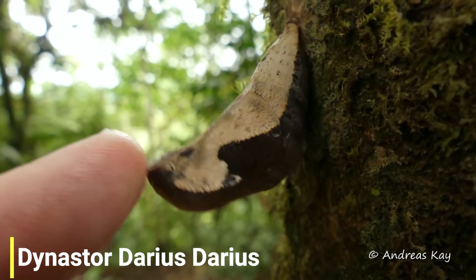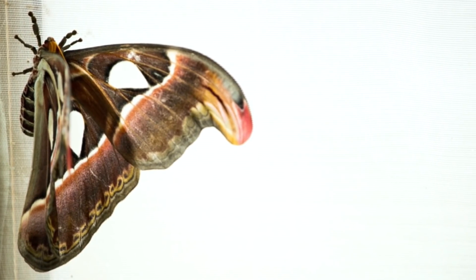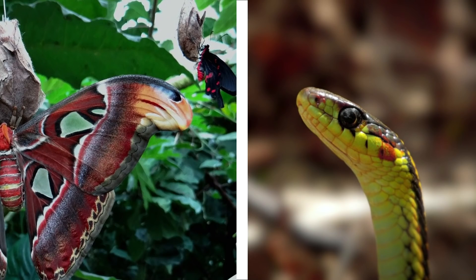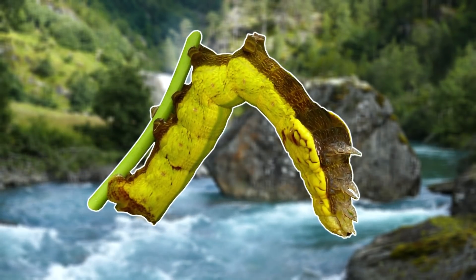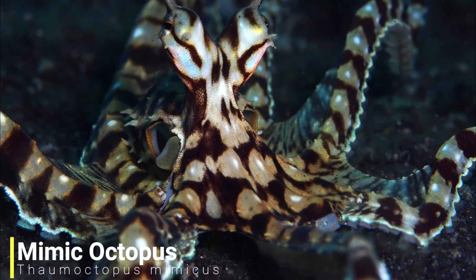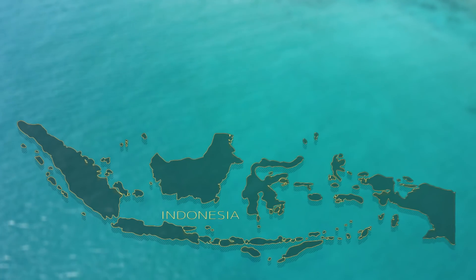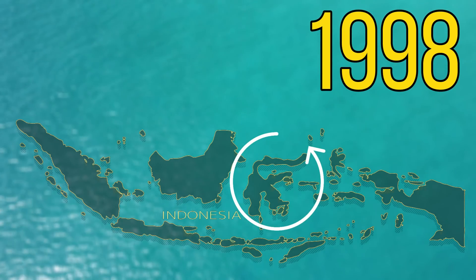Many other caterpillars also mimic snakes, with this one resembling a viper. This mimicry also sometimes travels into adulthood as the wings of the atlas moth have evolved to look like snake heads, so this caterpillar really has to be one of the most impressive mimics in the animal kingdom. But for our next species we'll be heading to the Indo-Pacific as we have the mimic octopus. This species was first discovered off the coast of Sulawesi in 1998 and they still reign here to this day.